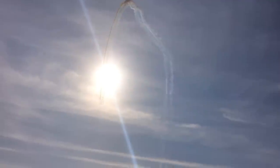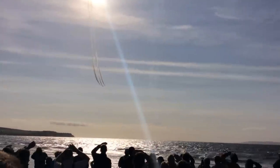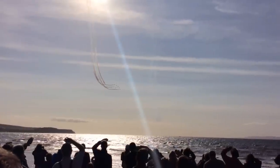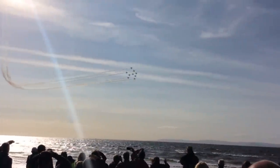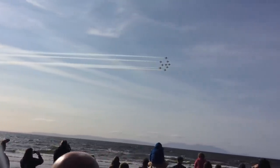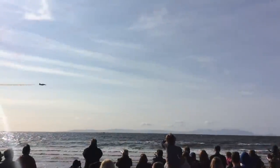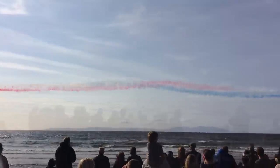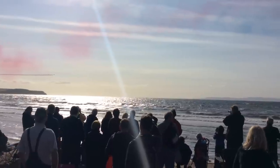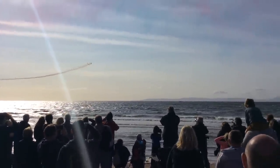The aircraft are now accelerating and this will be a turn at 4G. This is one of the hardest turns the guys will do during the display. Ladies and gentlemen, it's Fred. Well, that concludes the first pass coming up. Team leader is now pulling up to 6,500 feet.